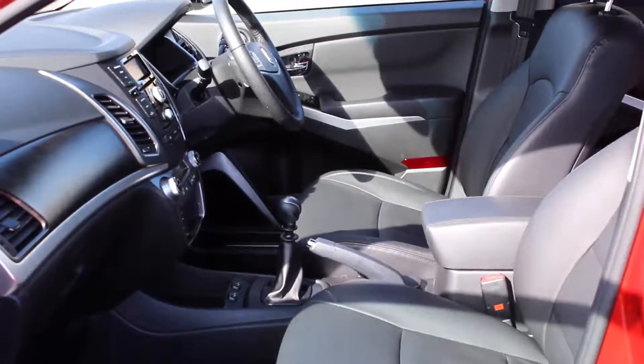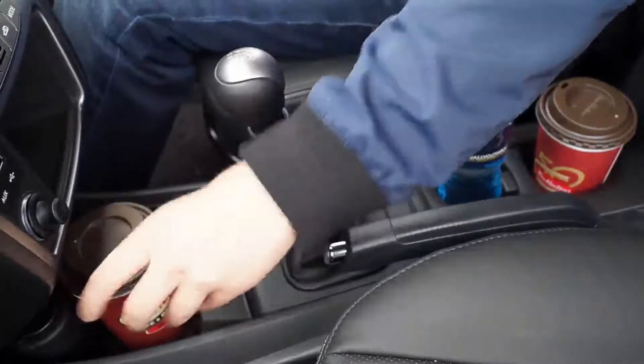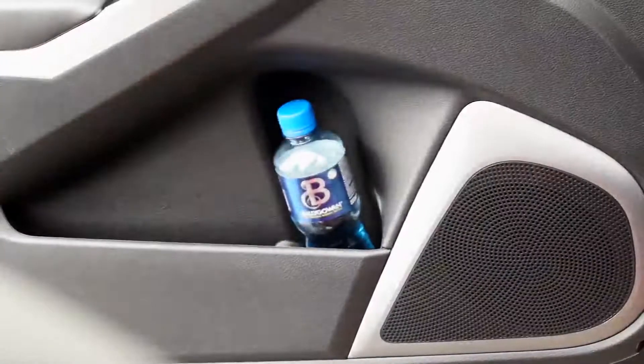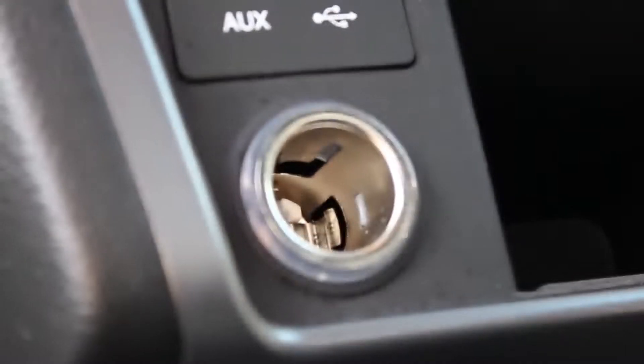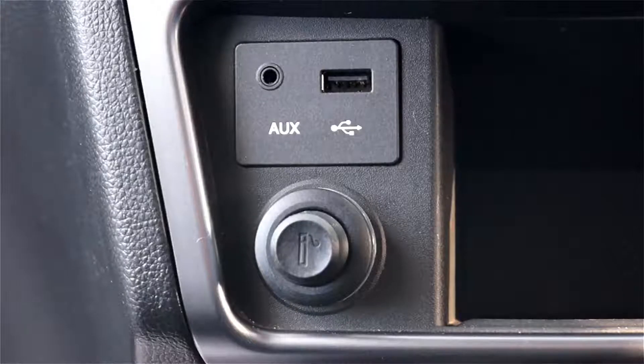There are 5 cup holders in the front, each fitting different items: coffee cups and flasks fit in the centre, cans in the furthest cup holder forward, and 500ml bottles in the doors. There are two 12V power sockets, one of which is in the boot. A dash mounted USB port can be used for playing music from your iPod or iPhone.